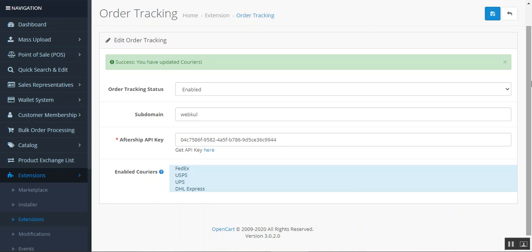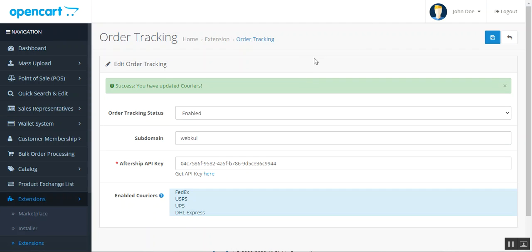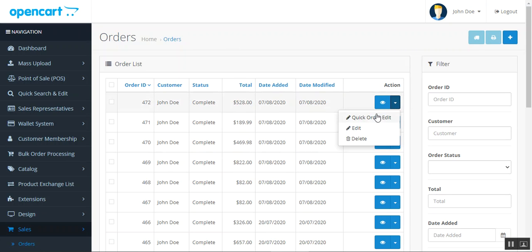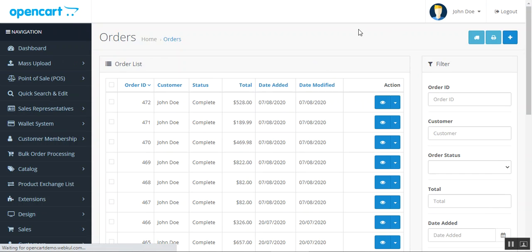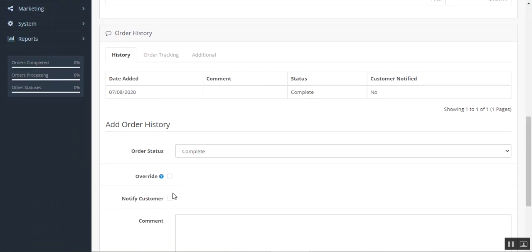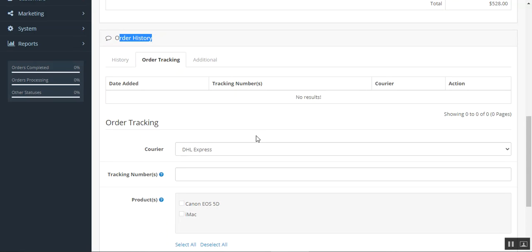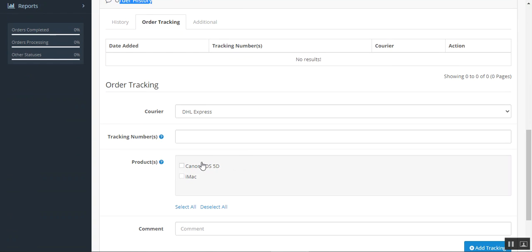Now let's see how the admin can assign the tracking number. Navigate to the Sales section, then Orders. On the Orders page, view a particular order. Scrolling down we can see the Order Tracking section under the order history for this particular order, which contains two products — Canon and the iMac. For the order tracking here we have the courier service selected as DHL Express.